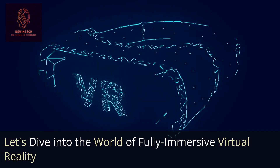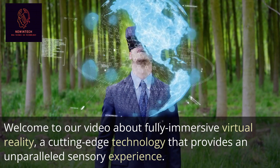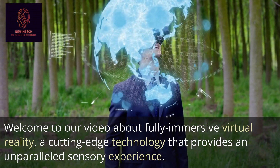Let's dive into the world of fully immersive virtual reality. Welcome to our video about fully immersive virtual reality, a cutting-edge technology that provides an unparalleled sensory experience.